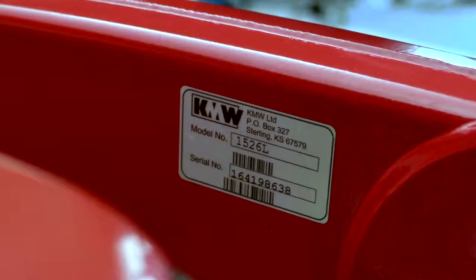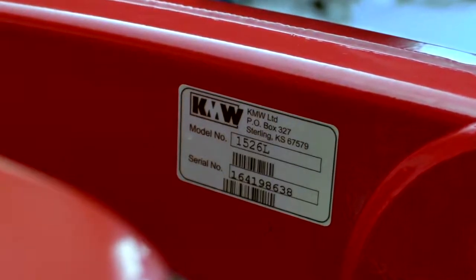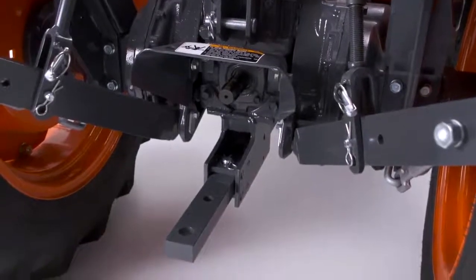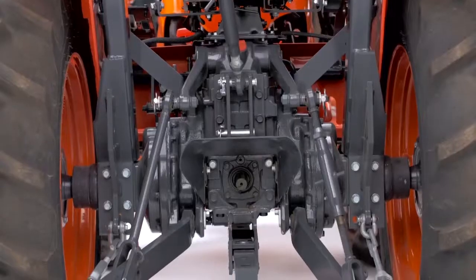With Mahindra, most attachments and implements are outsourced. The L2501 comes standard with a drawbar, and if desired, you can also add an optional backhoe.